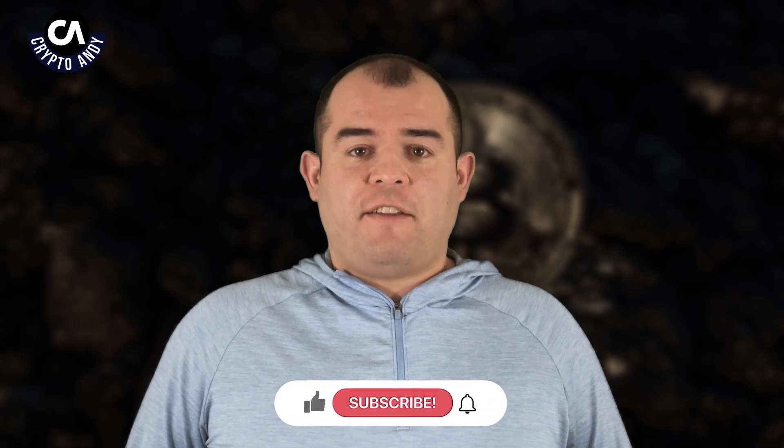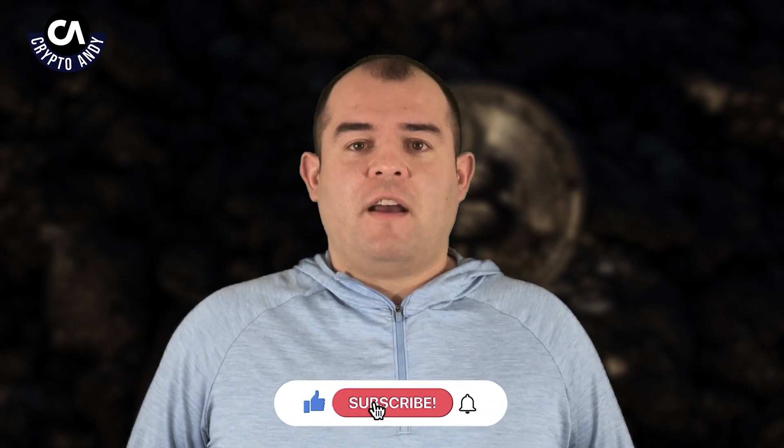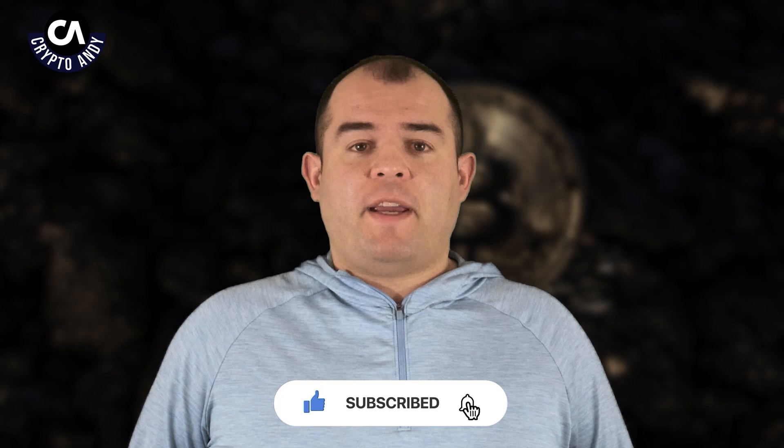If you have made it to the end, I want to thank you for your time. Thanks for watching, and don't forget to like the video and subscribe to the channel. Feel free to let me know what information you want me to cover in the next video. Have a good rest of your day. Goodbye, my friends.